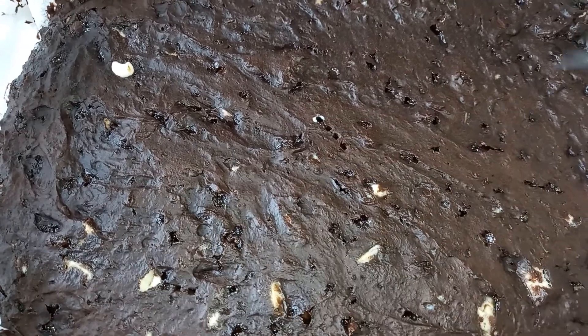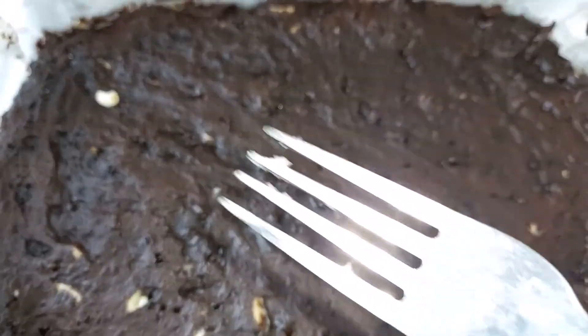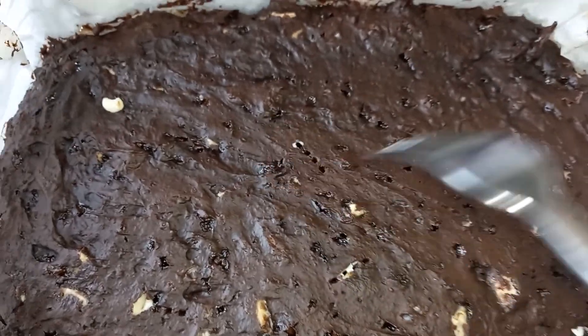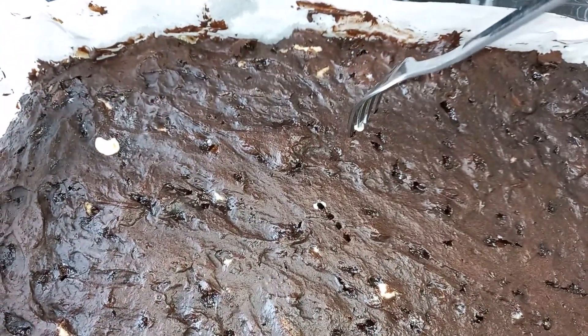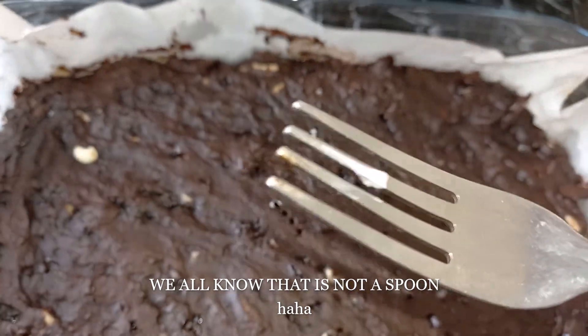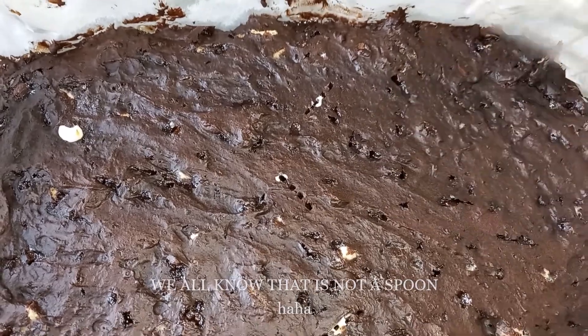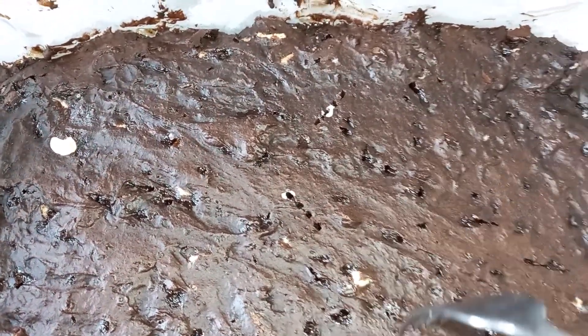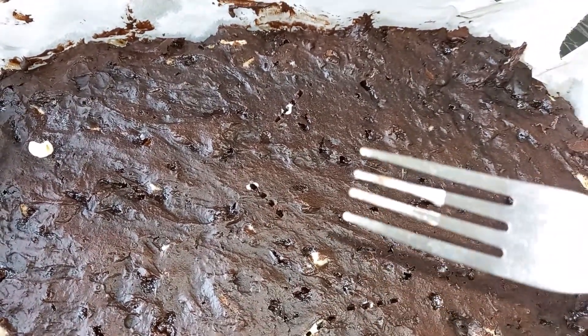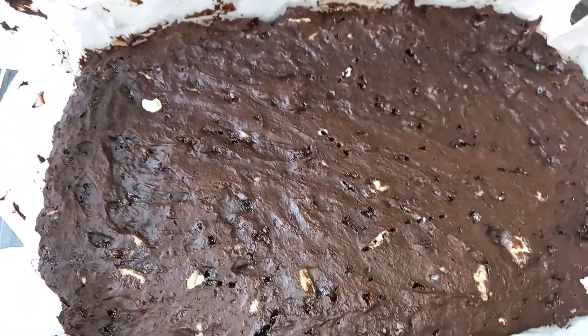Friends, after 22 minutes, this is our brownie — and that is where the white chocolate is. Let's test this. Your spoon should come back very clean. If it comes back with some stickiness, then you know something is not right. It is all cooked — see that? And it smells so, so good.